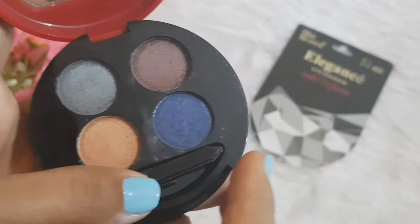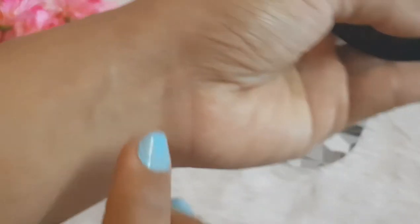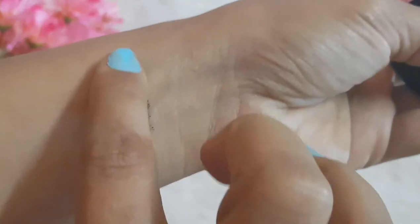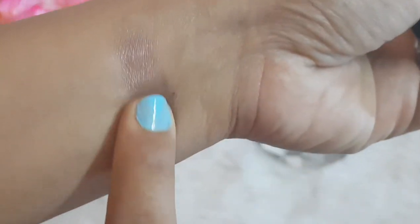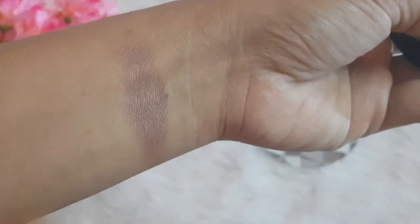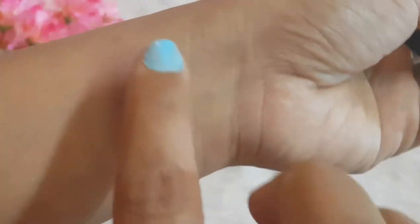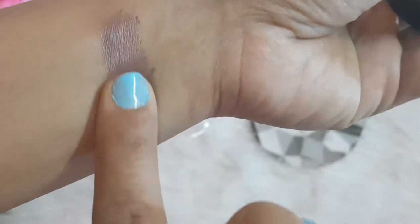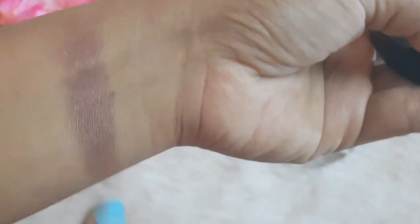Let's get ahead with the swatches of this eyeshadow palette. Look at the pigmentation, guys — it's good pigmentation. This is the first shade; look at the pigmentation, it's really nice, not patchy at all. The shades are really soft and buttery when you swipe them, and they can be built up easily. Let me build it one more time for you — it's quite nice and easy. When eyeshadows are lightly pigmented in the beginning you can build them easily, because sometimes you go overboard with heavily pigmented ones right away.